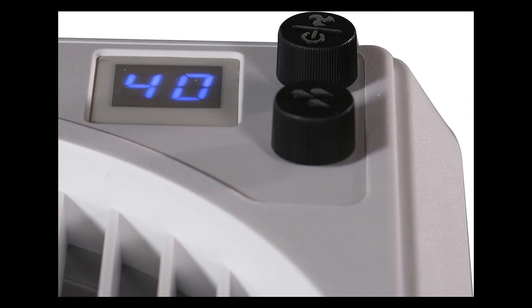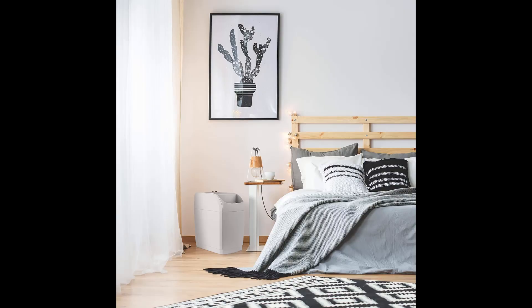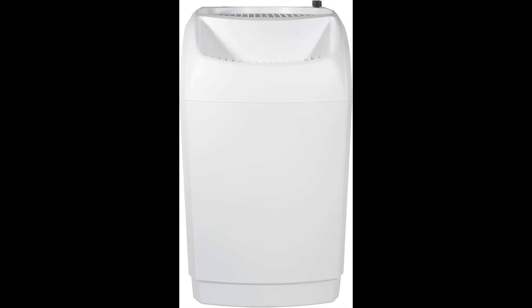Unlike the Air Care pedestal style humidifier, this model cannot be used for additional tabletop storage because the fan is located on the top of the unit. However, it has a good coverage area of 2,300 square feet — just 100 square feet less than our best overall console — for $50 to $75 less. Type: console. Dimensions: 21 x 13 x 17.75 inches. Coverage area: 2,300 square feet. Tank capacity: six gallons.